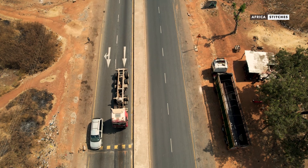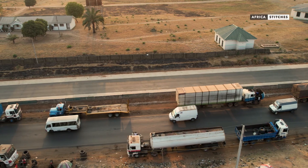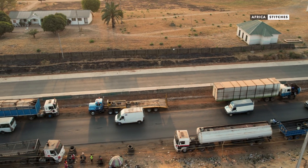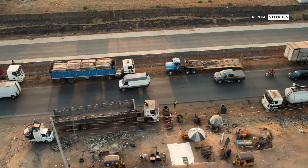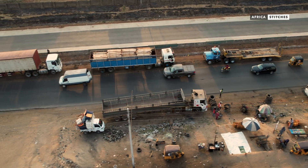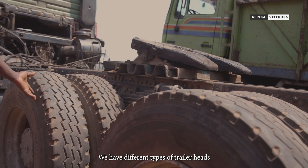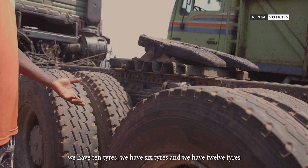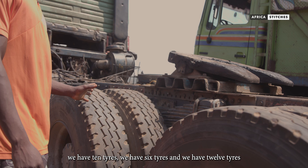Most trucks are sold as bare bodies. This is to allow buyers to customize them for specific purposes, such as tippers, tankers, flatbeds, or box trucks, depending on their businesses and operational needs. In this type of trailer head, we have different ones — we have ten tires, we have six tires, and we have twelve tires.